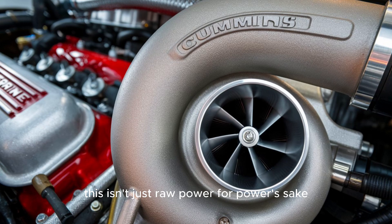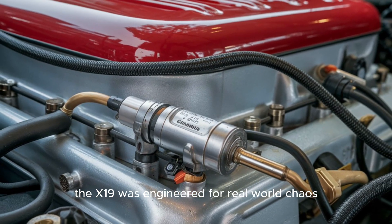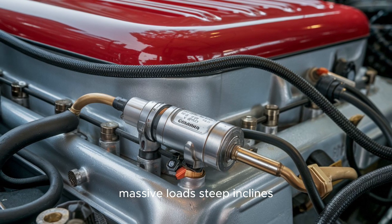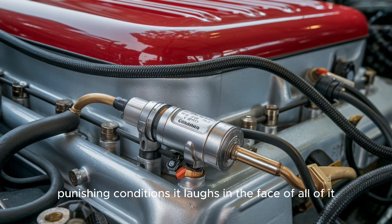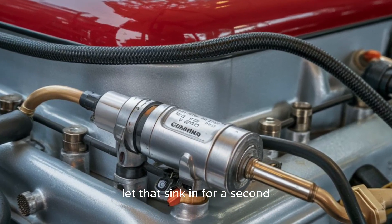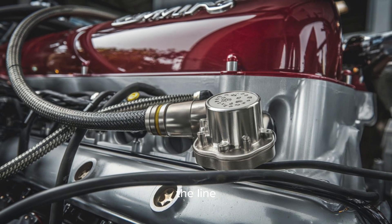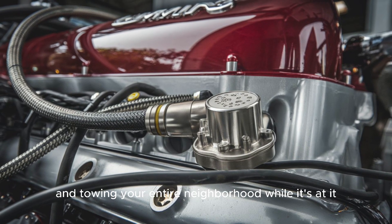But this isn't just raw power for power's sake. The X-19 was engineered for real-world chaos — massive loads, steep inclines, punishing conditions. It laughs in the face of all of it. A production-grade diesel engine capable of shaming supercars off the line and towing your entire neighborhood while it's at it.